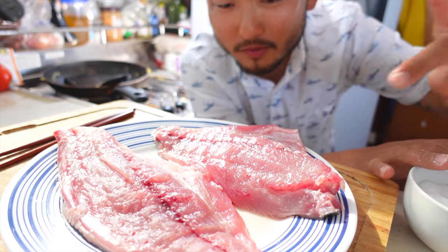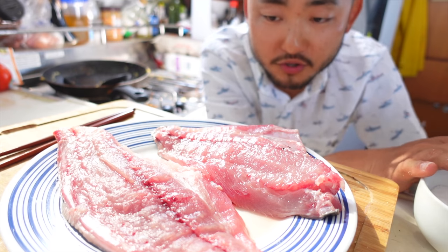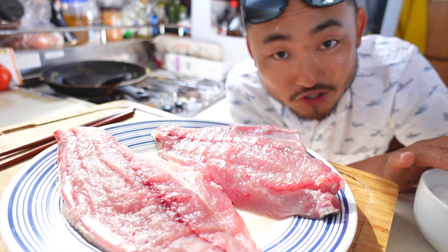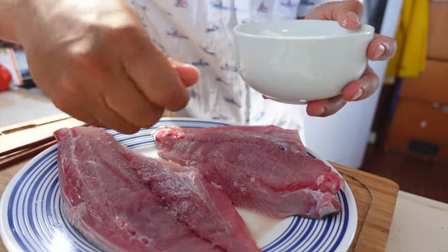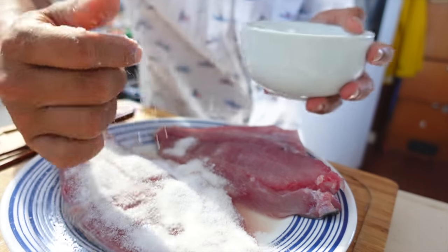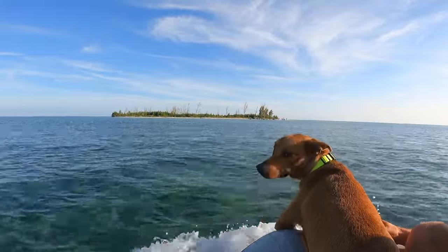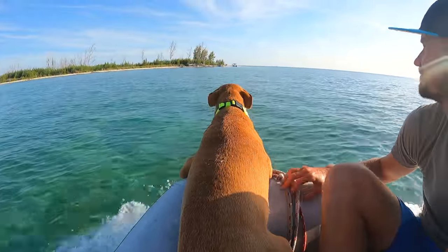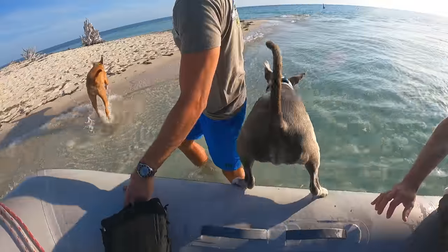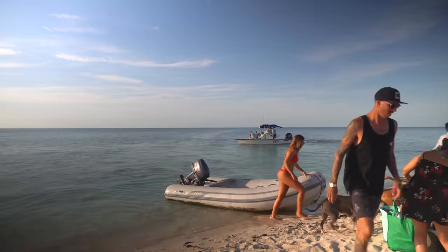We've got a species of jack — maybe a yellow jack — and we're going to do a little salt and sugar cure on this guy and use him later for our watermelon salad on the beach. It was just caught not too long ago. The cure is about 50-50 salt and sugar, actually a little heavier on the sugar. What a cool beach!